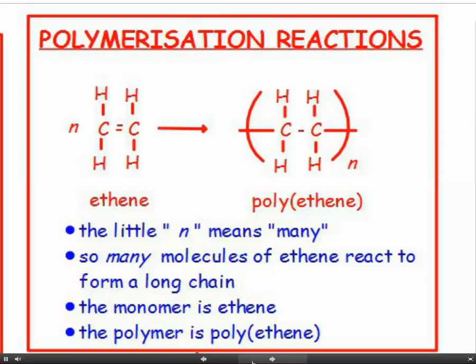That's the correct way to draw polyethene. The carbon-carbon double bond is opened up so the carbons can lengthen the chain in both directions. We draw brackets round it and again the little n to give us the idea that there are many of them in a long chain. So the monomer is ethene and the polymer is polyethene.